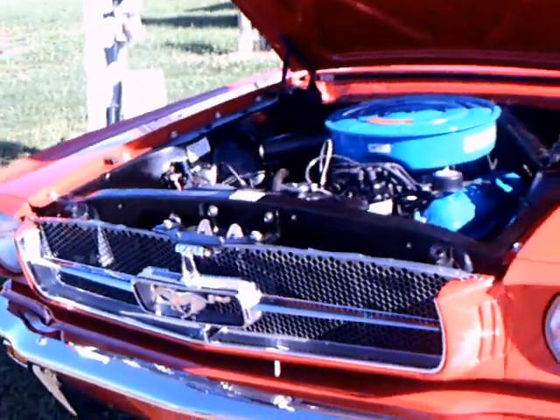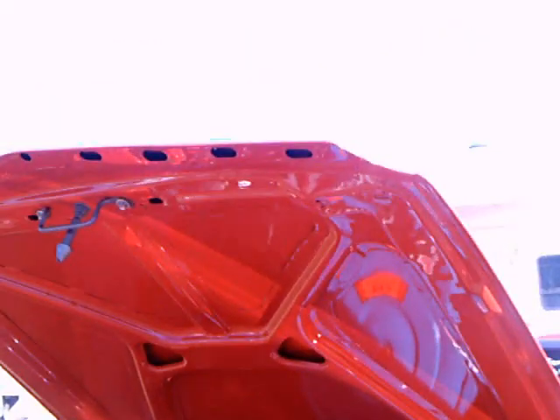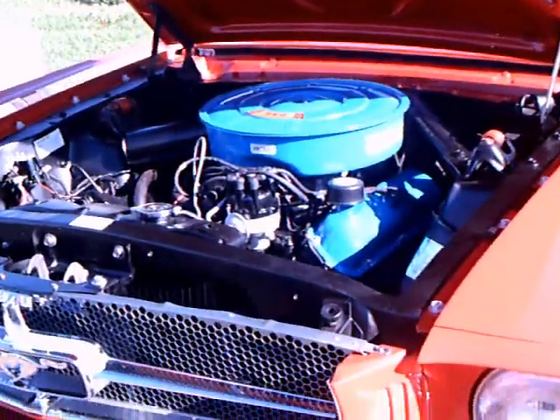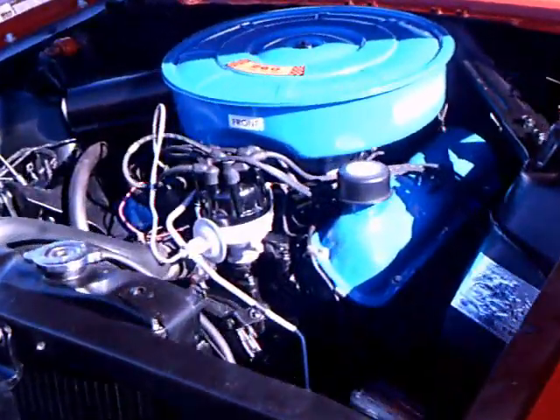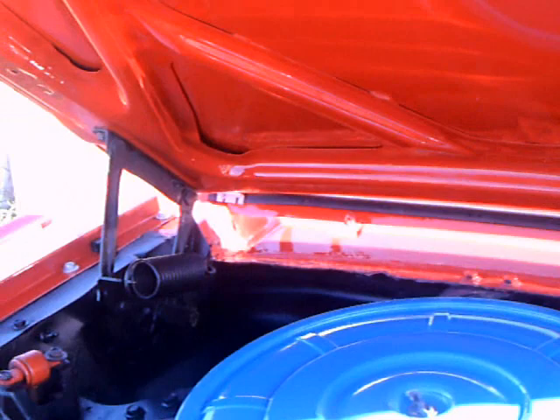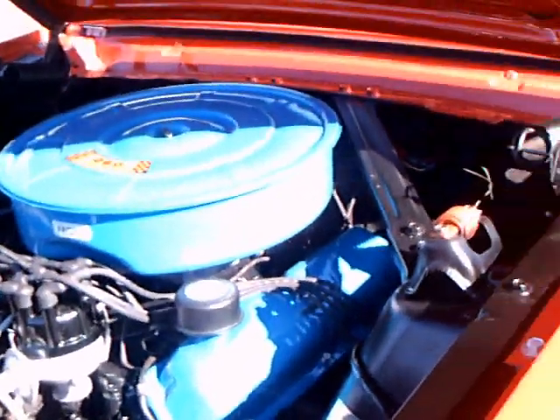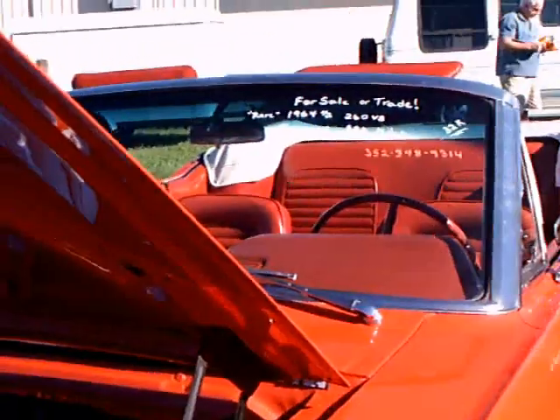This is an early production Mustang, sometimes referred to as a 64.5. Actually, the 65 model was the start of Mustang. The original Mustangs had generators, and you can see this one has a generator. That was changed as the model year progressed. It has a 260 cubic inch V8.